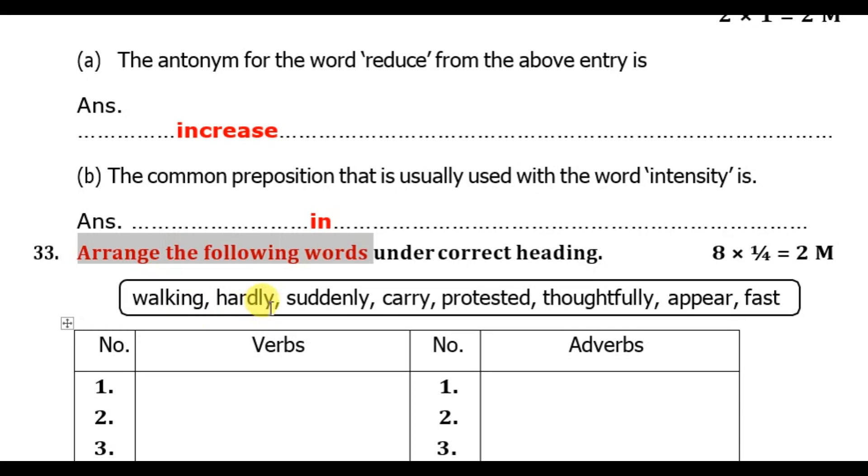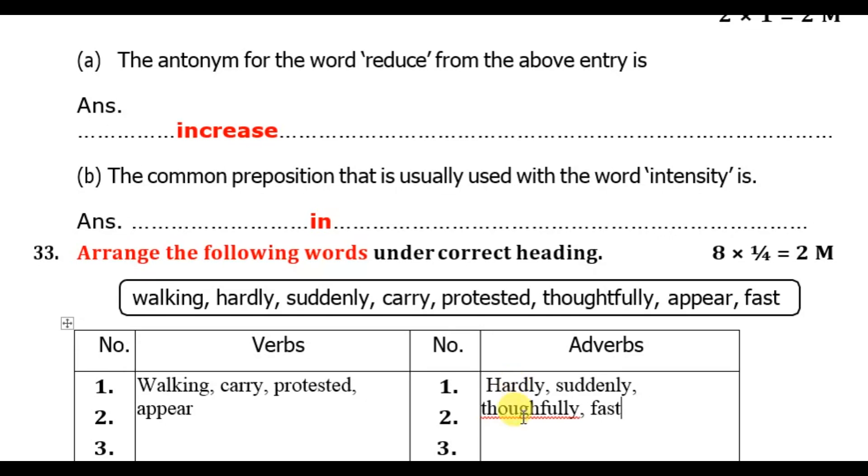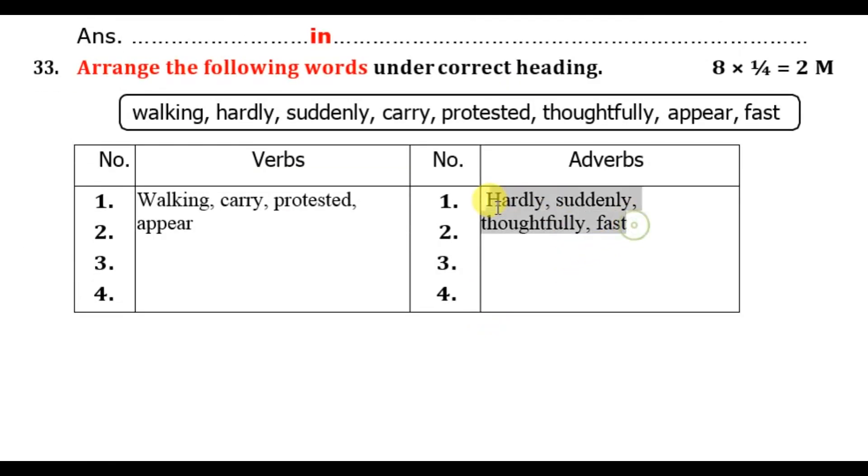Arrange the following words into verbs and adverbs. The adverbs are: hardly, suddenly, thoughtfully, and fast. The remaining words are verbs: walking, carry, protested, and appear. So adverbs are hardly, suddenly, thoughtfully, and fast.